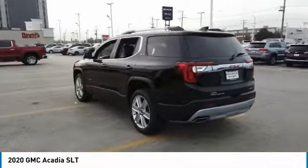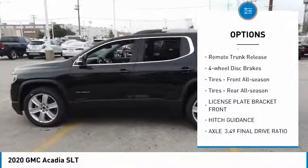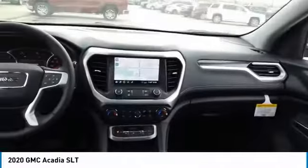Here are some of this vehicle's great options: turbocharged, all-wheel drive, heated mirrors, aluminum wheels, power lift gate, remote engine start, remote trunk release, four-wheel disc brakes, front all-season tires, and rear all-season tires.